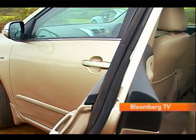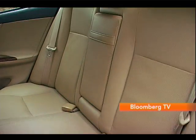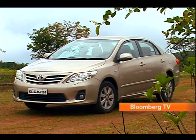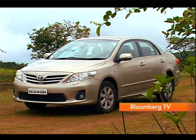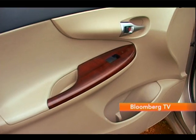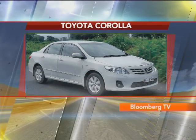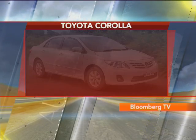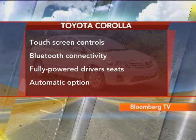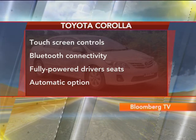There's no doubt about it — the back seat of the Toyota Corolla is the most comfortable one in the class. And even though its ride may not be the best, it is pretty good. Sure, its build quality won't worry either of the Europeans here, but its equipment list is much better. The Toyota offers touch-screen controls, Bluetooth connectivity, fully powered driver seats, and you could have it with an automatic transmission as well.